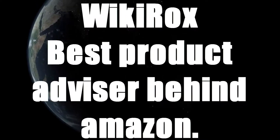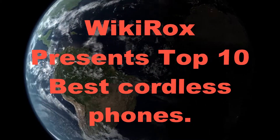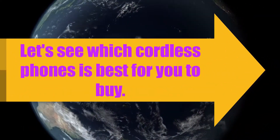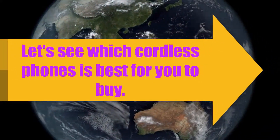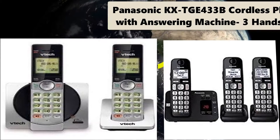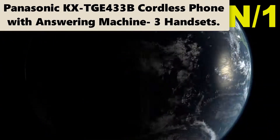Wiki Rocks, best product advisor behind Amazon. Wiki Rocks presents: Top 10 Best Cordless Phones. Let's see which cordless phone is best for you to buy. Starting with the list, number one.